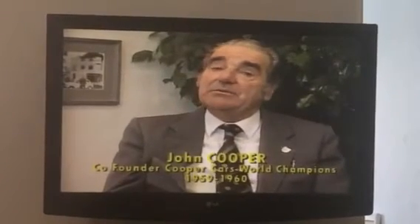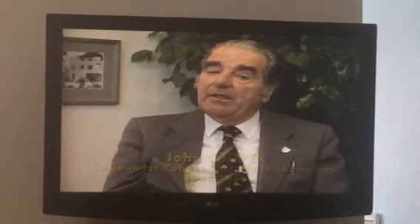Jack had already raced a Cooper Bristol with a front engine and won the Australian Grand Prix with it — it was called the Red X Special. He decided to put the Bristol engine in the back of one of the Cooper sports cars. His first race was at Aintree at the Grand Prix, where he finished about sixth, but he took it over to Australia and won the Australian Grand Prix with it.